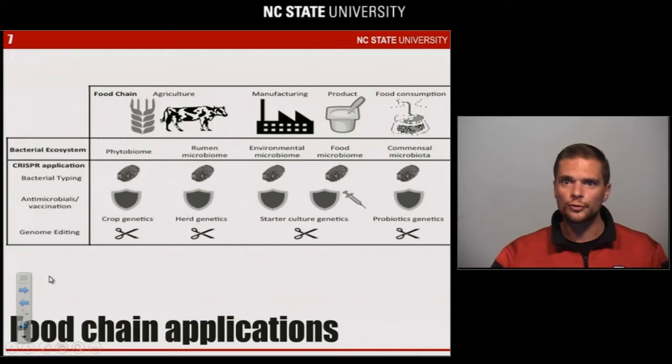If you look at the whole food supply chain, there are tremendous opportunities for the use of CRISPR to alter microbiomes — the phytobiome, animal microbiomes, manufacturing environments, the food microbiome itself, or the consumer's microbiome. You can use bacterial typing, antimicrobial targeting, and genome editing across the whole food supply chain.